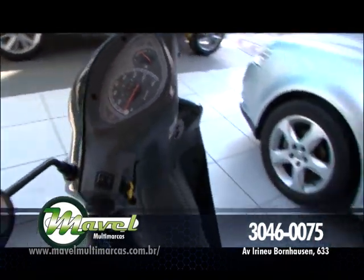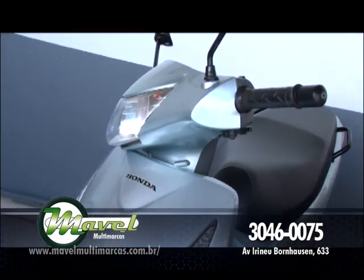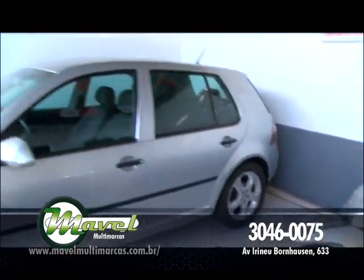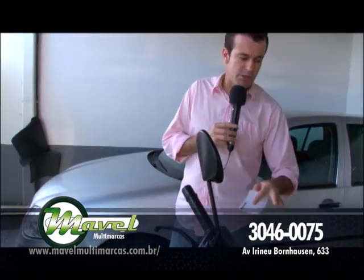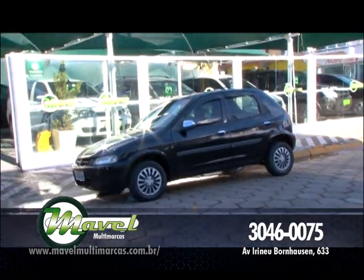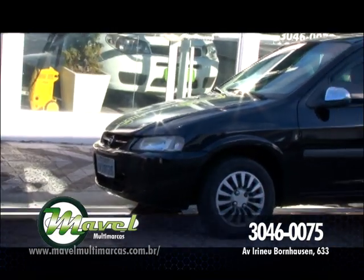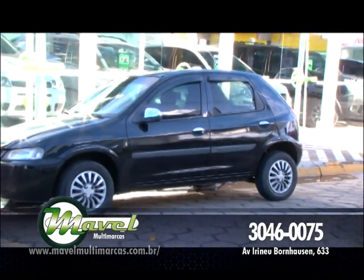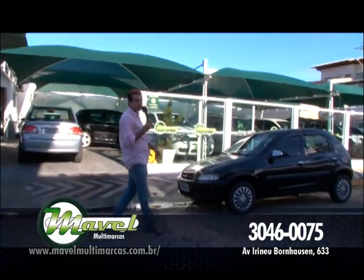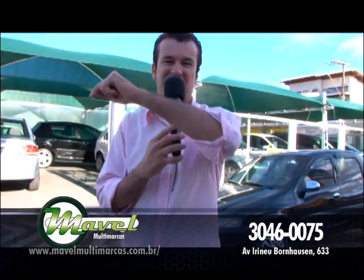Tem mais uma BIS pra você: ano 2007, também com partida elétrica, R$ 3.500. A 2007 por R$ 3.500 e a 2008 por R$ 3.900. Elas são completas com partida elétrica, super econômicas e bem abaixo do preço do mercado — você vai ganhar em torno de R$ 1.000 a R$ 1.200 de desconto numa BIS. Isso é uma loucura! E pra finalizar aqui na Mavel Multimarcas, esse Celta 4 portas, 2003, com limpador, desembaçador, vidro traseiro, para-choque na cor do veículo, ar-condicionado, por apenas R$ 12.500 — valor de repasse. Liga agora: 3046-0075.